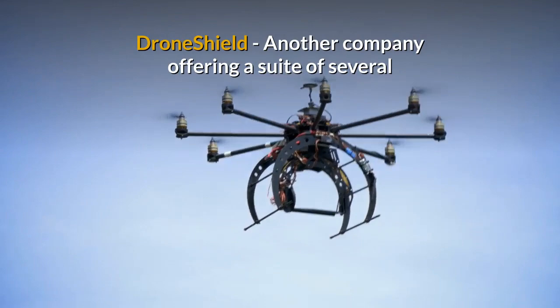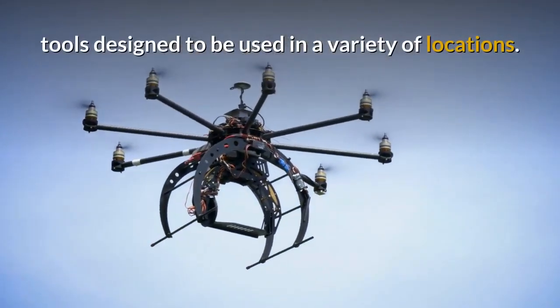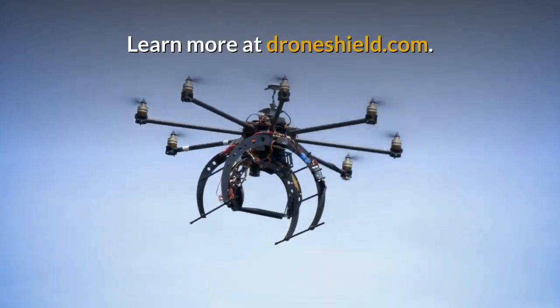Drone Shield is another company offering a suite of several tools designed to be used in a variety of locations. Learn more at droneshield.com.